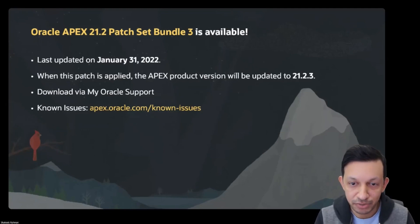APEX 21.2 patch bundle three is now available. It was last updated on January 31st, 2022. When this patch has been applied, your APEX product version will be updated to 21.2.3. You can download this from My Oracle Support, and you can visit the known issues by going to apex.oracle.com slash known issues.